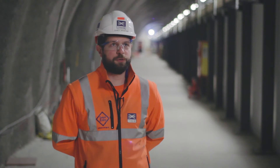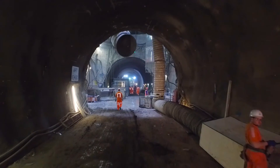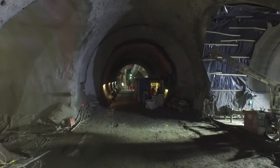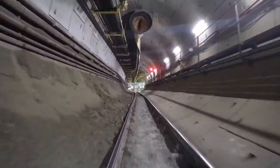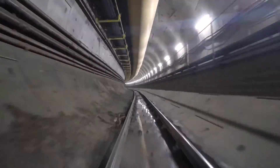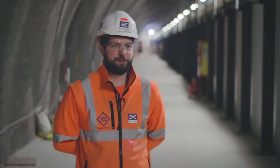There was a computer-controlled system which used lasers to measure the buildings around the area, and if we did detect any movement we could correct that with what was known as compensation grouting. That allowed us to jack up the ground say five millimetres, and then it would settle ten millimetres, giving a net movement of five — which is perfectly acceptable and minimises any potential damage to buildings around the area.